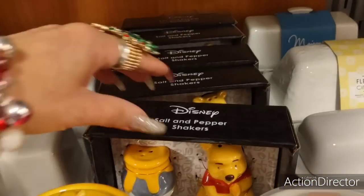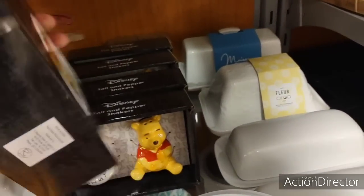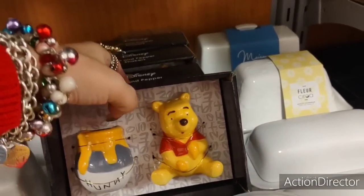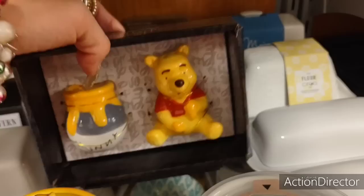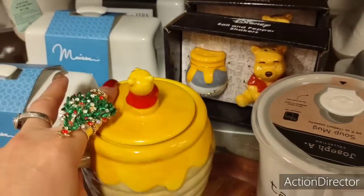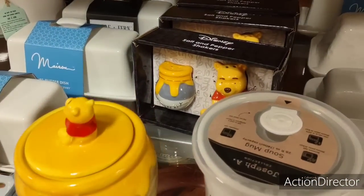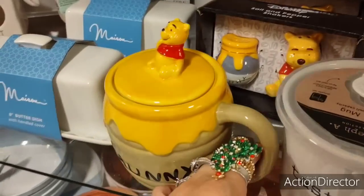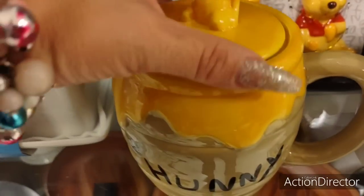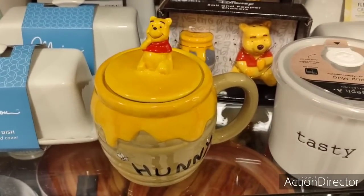Look at this — how cute. $7.99 — a cute gift for under $10 for a Disney lover. And you gotta love this mug — cute gift for under $10. Look at that, adorable.